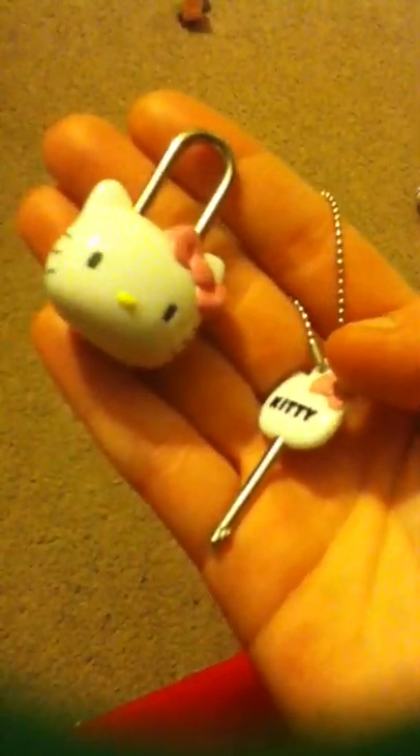Here I have a Hello Kitty lock and key set. It actually works — I just haven't found anything to use it on really, but it was still cute so I went ahead and bought it.